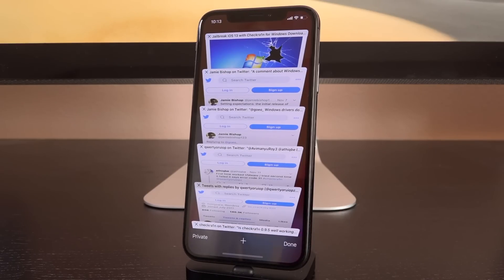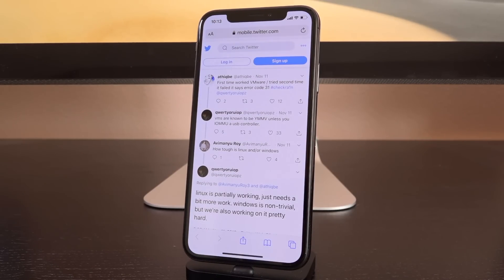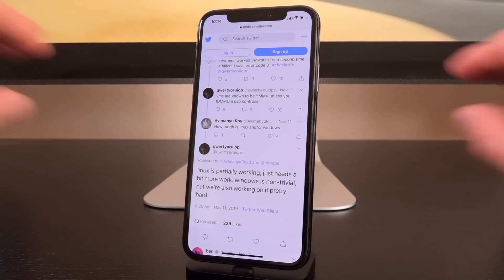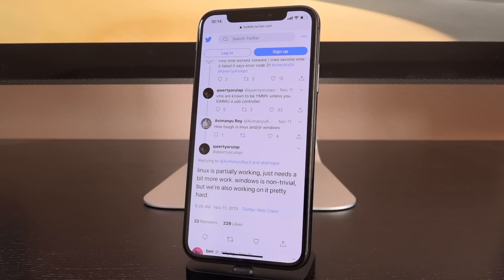Now for some newer information from Luca Tedesco, the primary force behind CheckRain. In a tweet responding to someone with issues on a virtual machine — which he confirmed you cannot use, since it doesn't provide full low-level USB access — he said: "Linux is partially working, just need a bit more work. Windows is non-trivial, but we're working on it pretty hard." When he says non-trivial, it's a little confusing — it technically means not important, which seems like an oxymoron. But considering he says they're working on it pretty hard, and based on what Jamie Bishop and the official CheckRain Twitter account have said, it leads me to believe they are working diligently on Windows support — it's just super hard.